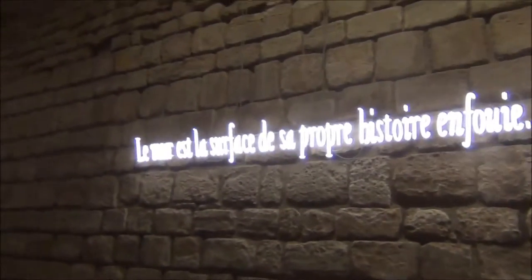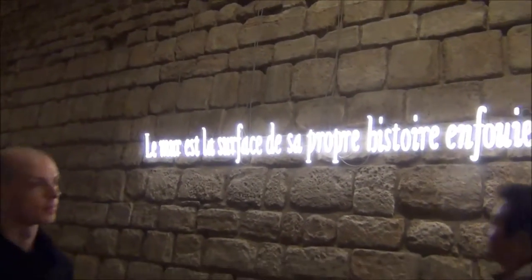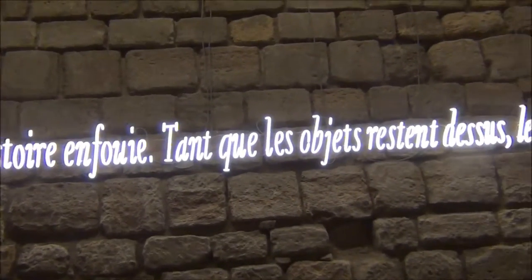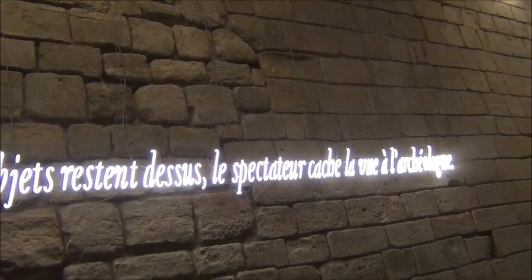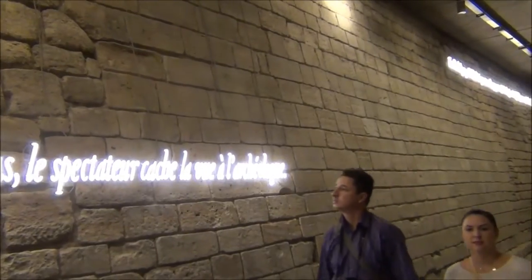And then, of course, there has to be art. The Louvre is the surface of its own history, as long as the objects remain hidden. The spectator — the spectator — hides the view from the archaeologist.